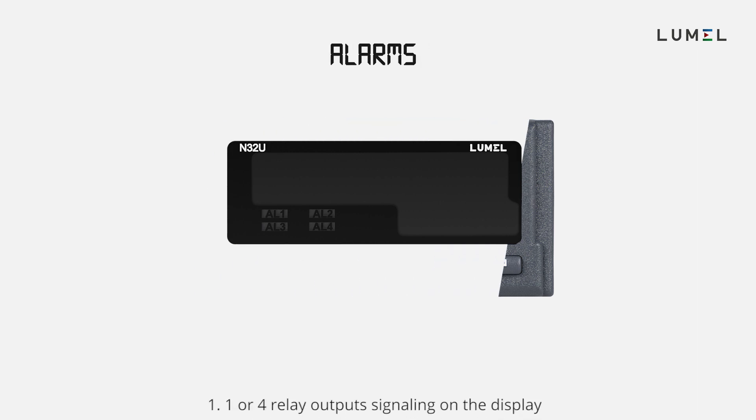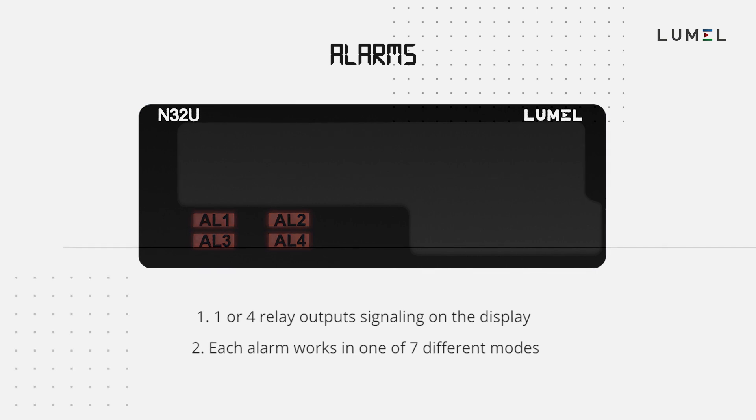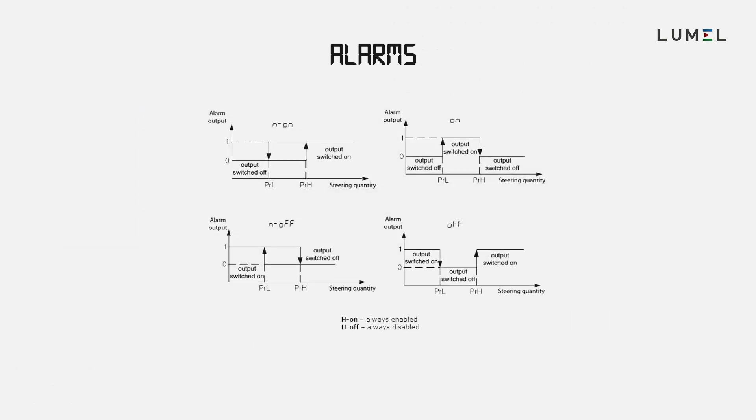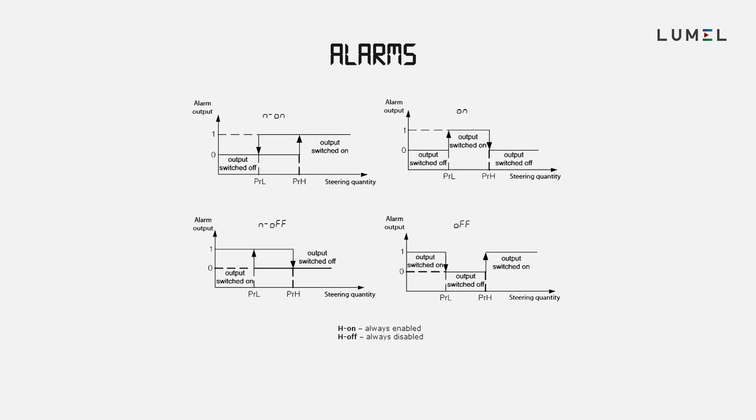According to your needs, you can select one or four relay outputs with signaling on the display. Each of the alarms can be configured to work in one of seven different modes, including control state for alarms via RS-485 Modbus.